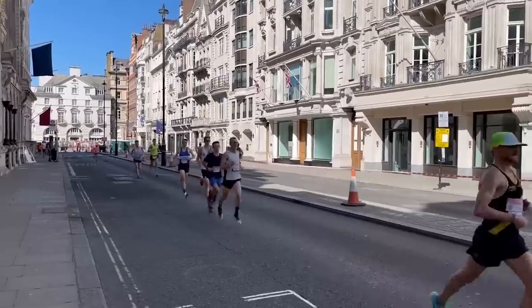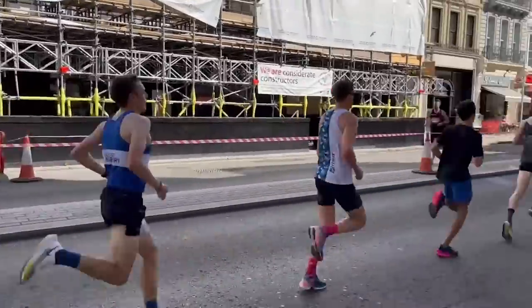The shoe I recently raced in at the ASICS 10K was the Metaspeed Sky Plus. This is probably the most comfortable racing shoe in my rotation, though I think it may be slightly less efficient than the Nike Alpha Fly. These are all just my opinions — you may find this shoe is the most efficient for you, or some people might prefer the Vaporfly, which is a very popular shoe. It's very comfortable straight out of the box, and if I were doing a marathon, it would definitely be a contender.